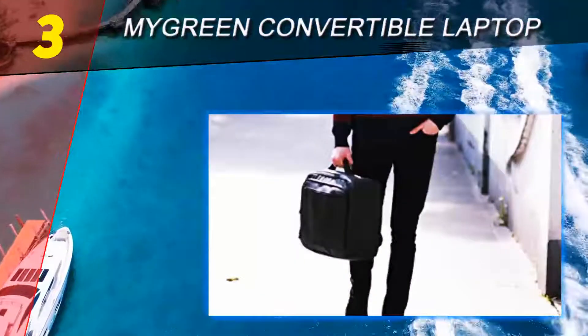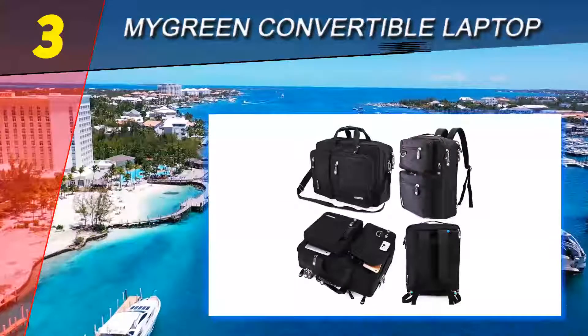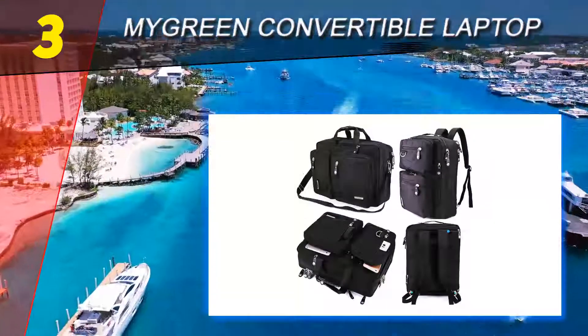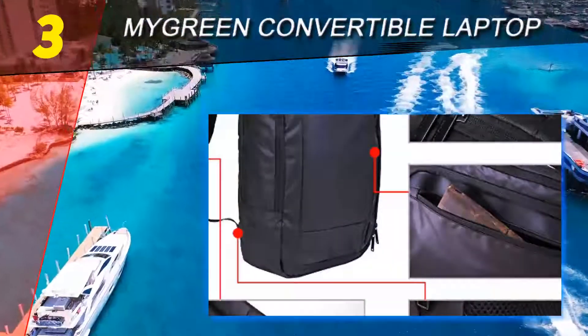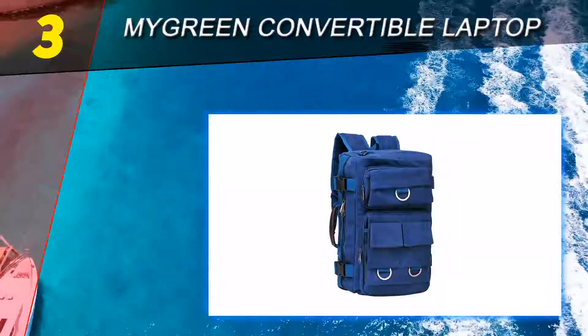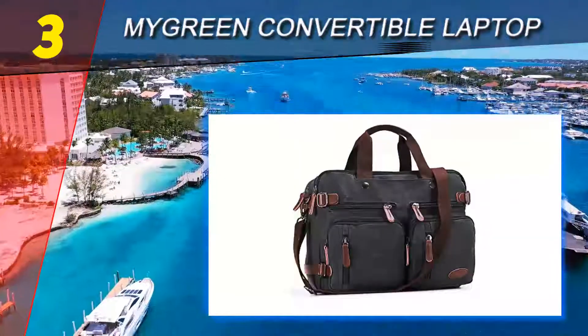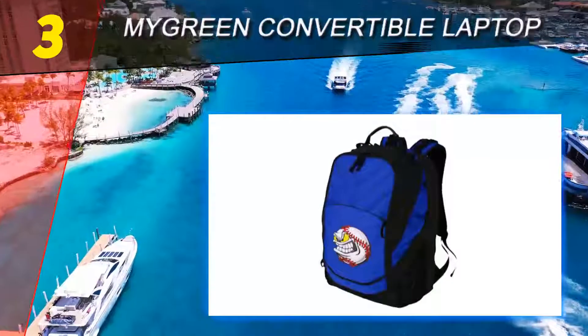If you're a fan of compartments, you'll love this briefcase. There are plenty of pockets of various sizes, zippered compartments, a padded laptop compartment, and storage space to keep your most essential items well organized and easy to locate. The convertible briefcase manages to pack all this storage space without looking too bulky or unstylish.